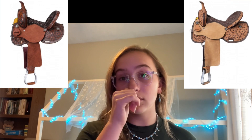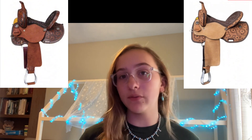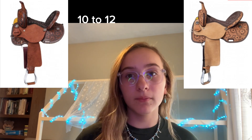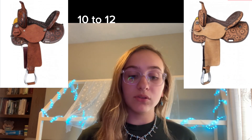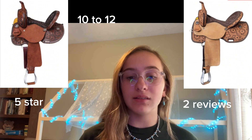The next saddle I have is the Royal King Holly — it's a barrel saddle from Chick's Saddlery at $329. The color options are either two-tone or light oil, and it does not come with any different stitching. It does have different sizing but it's on the smaller side, from 10 to 12. As far as reviews, it has five stars but only two reviews, so not quite as credible as the Amazon saddle but still pretty good.